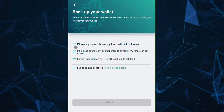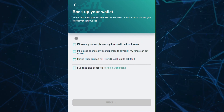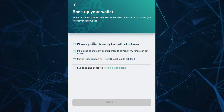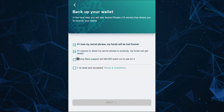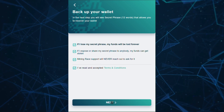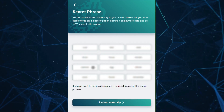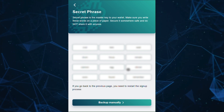Carefully read these instructions and get ready to secure your wallet with a 12-word secret phrase that allows you to restore it at any time and anywhere. Store your secret phrase in a secure location, preferably on a piece of paper.